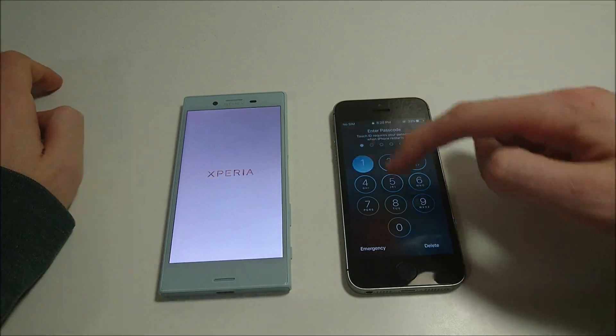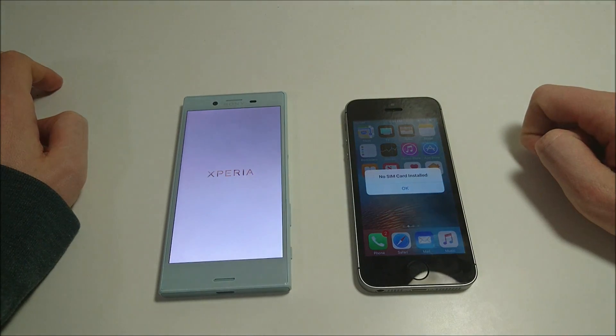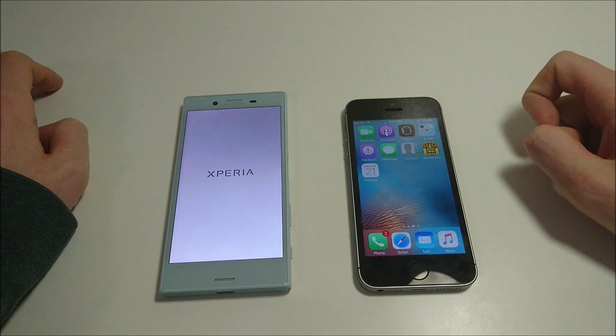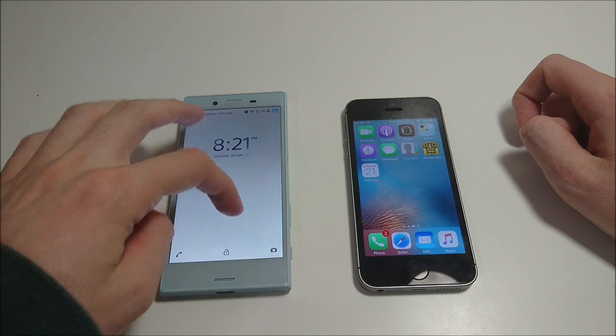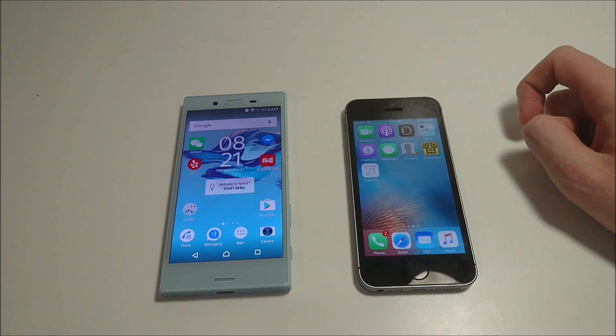The SE is the first one to boot up. The SE is a little bit more expensive — it does have better internals, the A9 chipset and 2GB of RAM, so very similar specs to the 6S. The X Compact by comparison has a Snapdragon 650 and 3GB of RAM, so rather than opting for a Snapdragon 820 like the X Performance, they went with the 650.